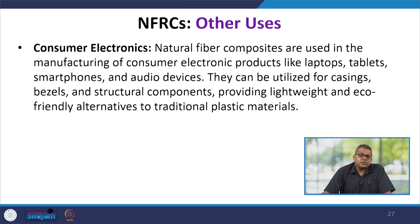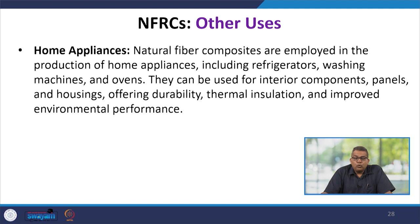Consumer electronics are also using natural fiber reinforced composites in the manufacture of products like laptops, tablets, smartphones, and audio devices, used in the casing, bezels, and structural components — providing lightweight and eco-friendly alternatives to traditional plastic materials. For home appliances including refrigerators, washing machines, and ovens, these composites are employed for interior component panels and housings, offering durability, thermal insulation, and improved environmental performance.